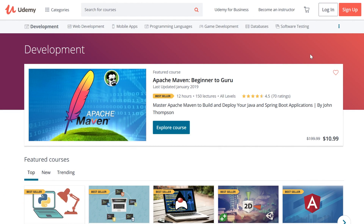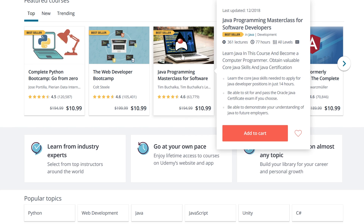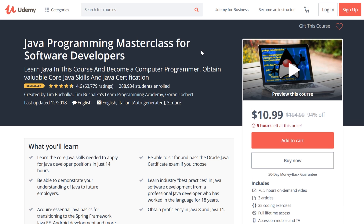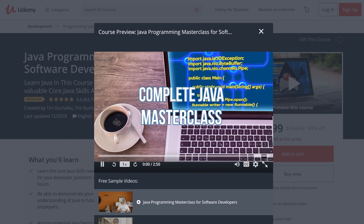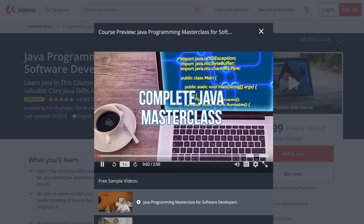Number three, Udemy. An online learning giant that offers over 80,000 online courses in a wide variety of categories, including web development. Each course offered within a category includes unlimited access to a series of video lectures by a specific instructor.